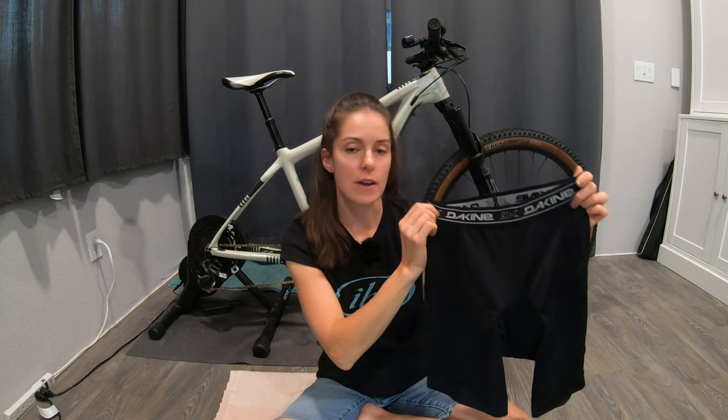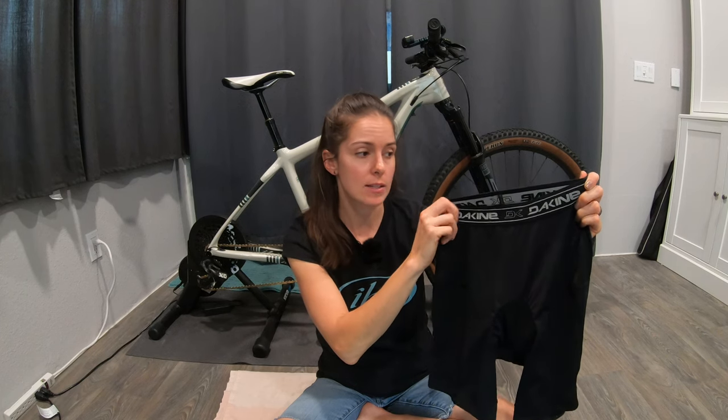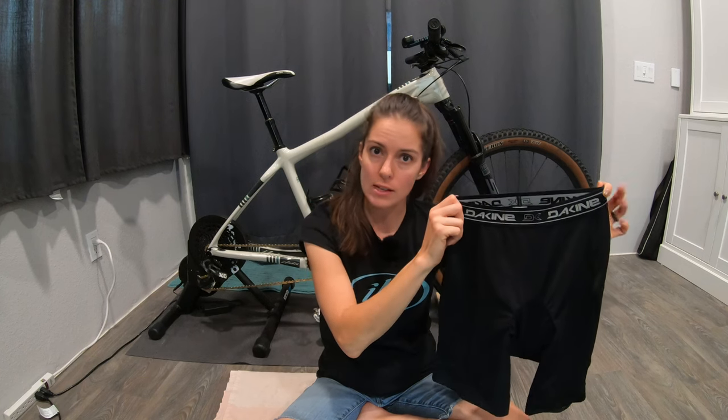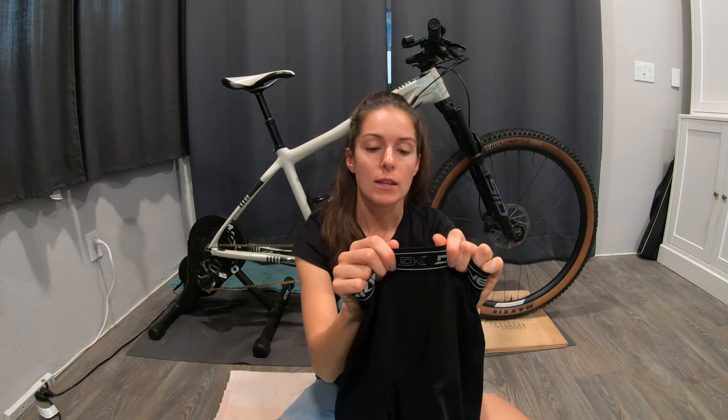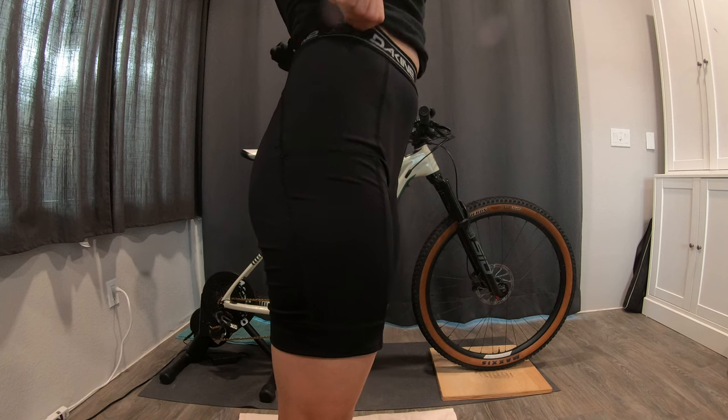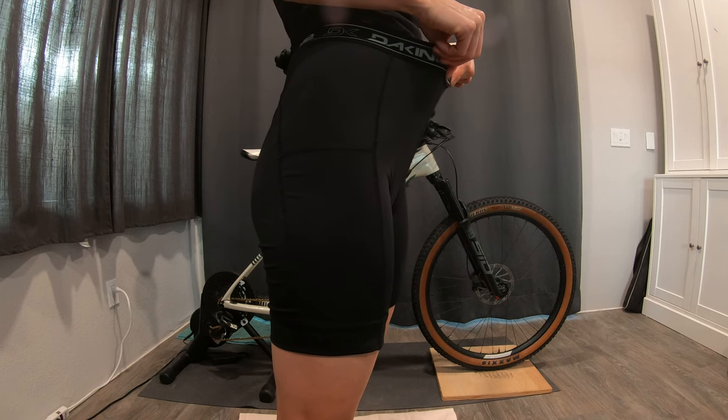Next is the Dakine liner short. From past experience I knew these have a very snug, compression-short type feel with very tight waist elastic. So I decided to size up to a small instead of my typical extra small — I was right in between on the size chart, and that was just a personal preference. The elastic they use on these is one of the less-soft ones — much more firm and supportive feeling.